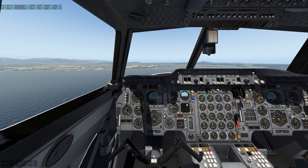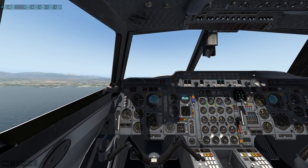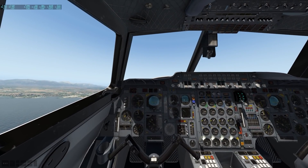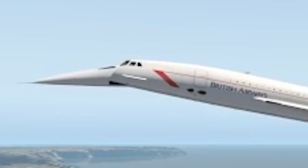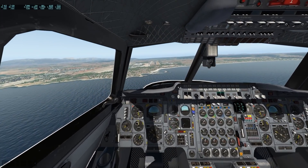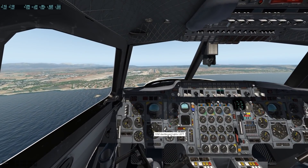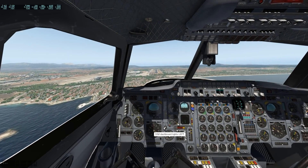Welcome back to the channel and another Swiss 001 video. Guess what kind of plane we are in right now? As you can kind of already tell by the cockpit, we're right now flying a Concorde. We're actually right now on final approach here at Palma de Mallorca Airport, a very interesting island airport with two very long runways right in front of us.